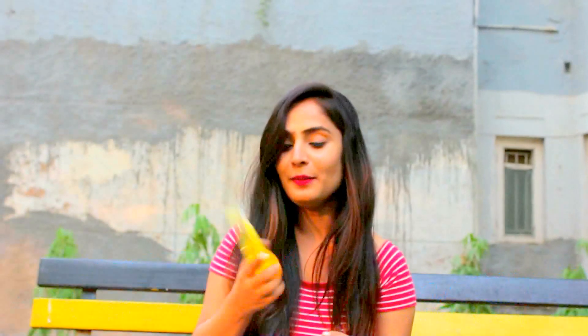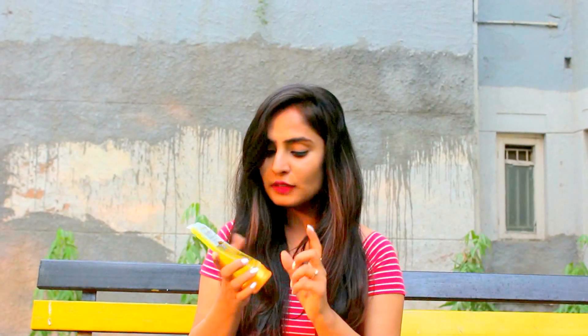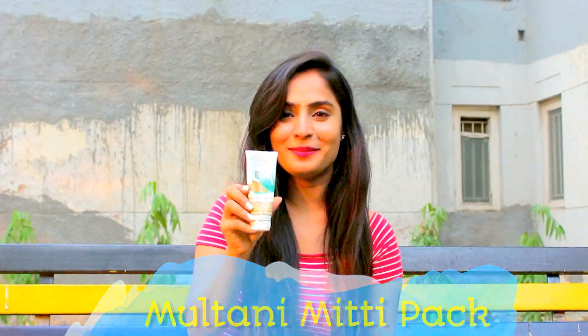The next product is this Sondaria aloe vera gel. It has kesar and chandan in it, and it claims that it reduces pimples and wrinkles and gives you a very glowing, fair-looking skin. I love this product and I use it every night these days — it's really good.